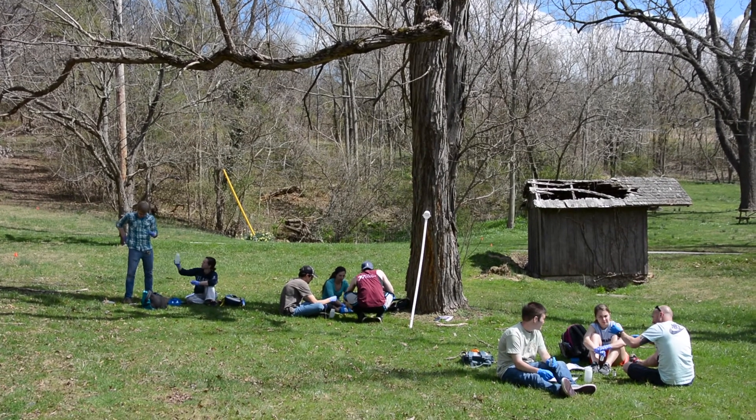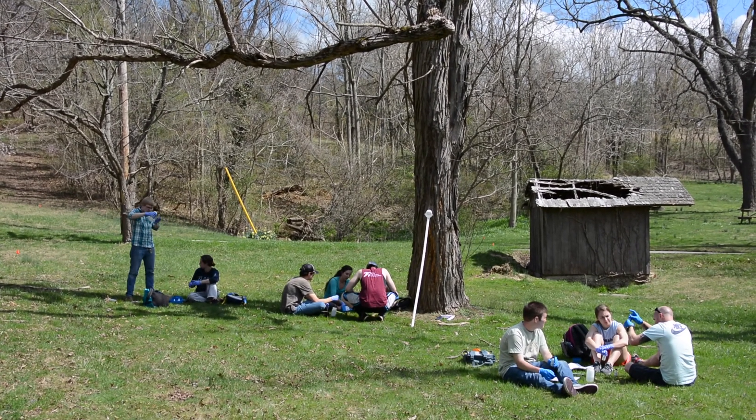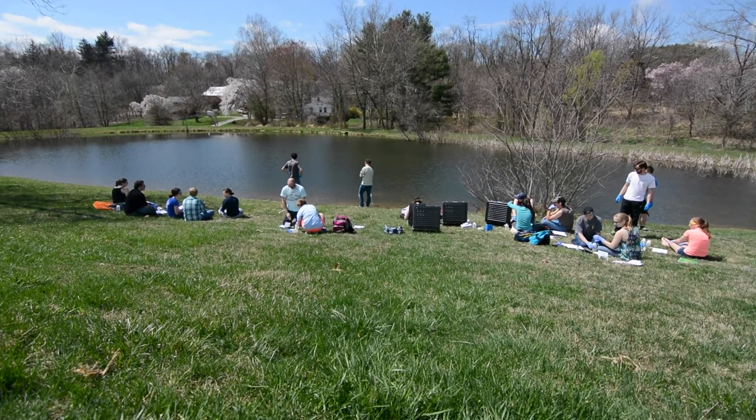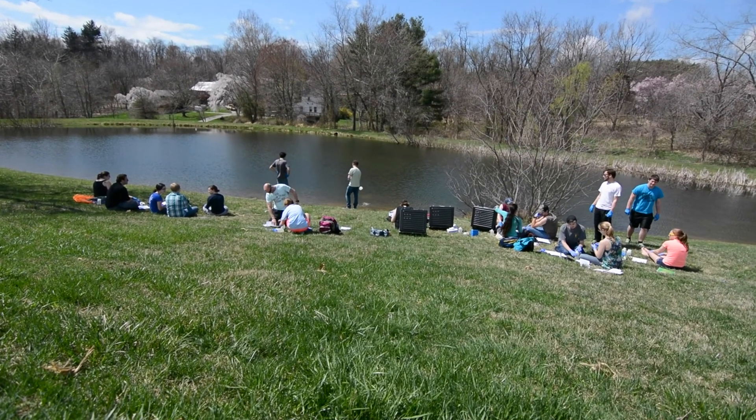The main benefit for the students is seeing their classroom learning applied in a field setting. This is what professionals do in the field when they go out and analyze a plot — taking that learning from lecture or class activities actually out into the environment. I think that's probably the biggest benefit we can give them.